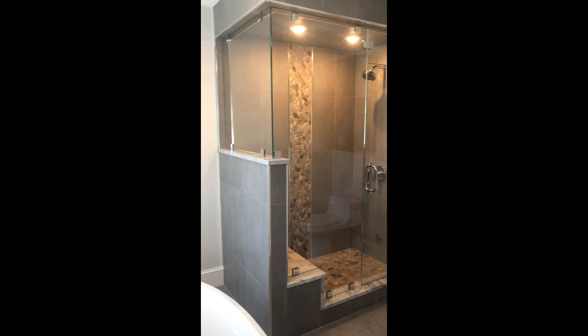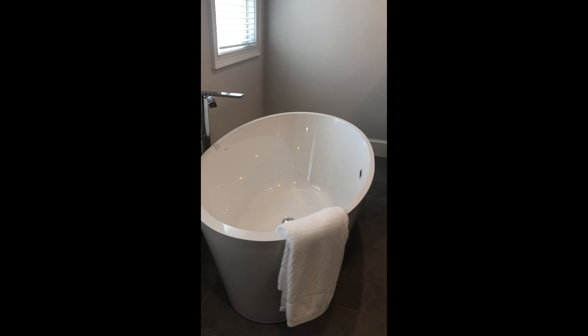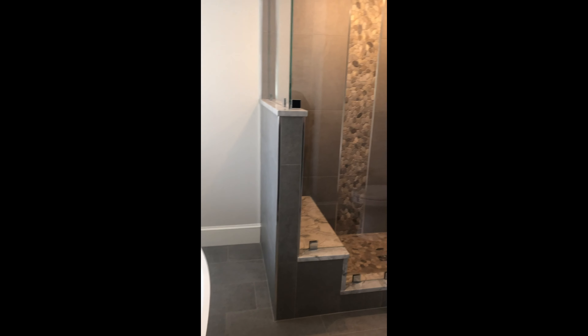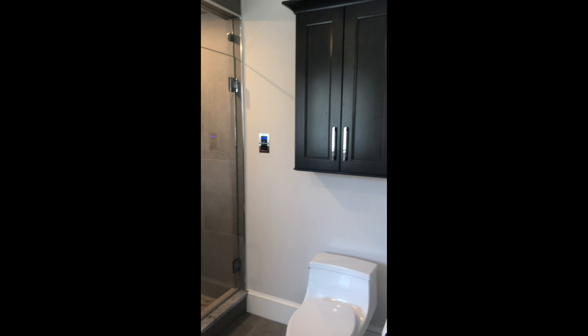A pretty big soaking tub and a five-foot-plus steam shower. Marble and granite throughout with piped-in music and granite flooring.